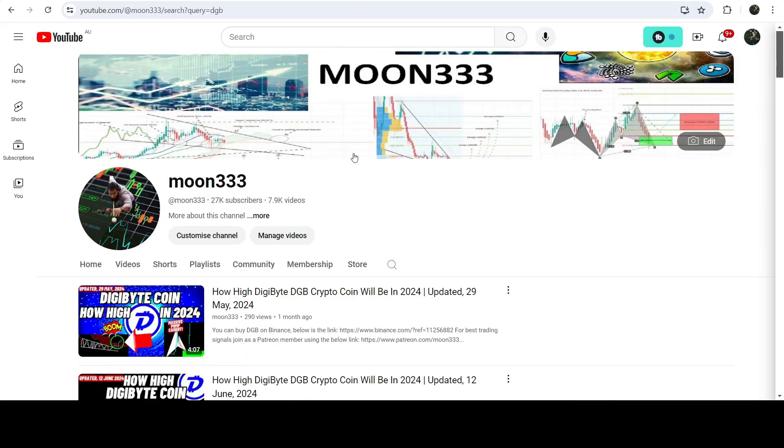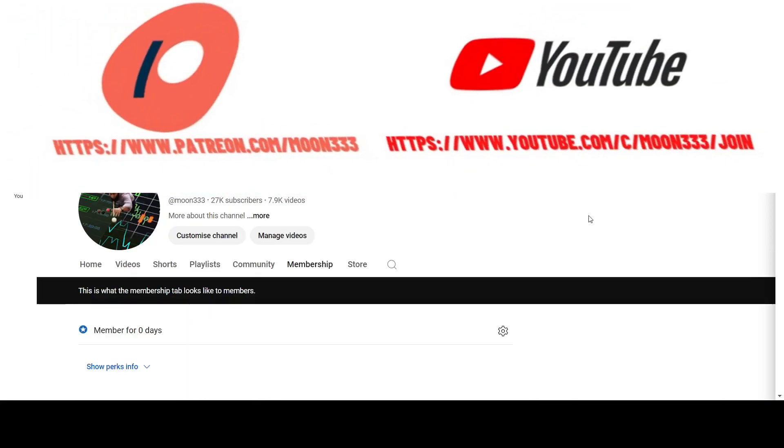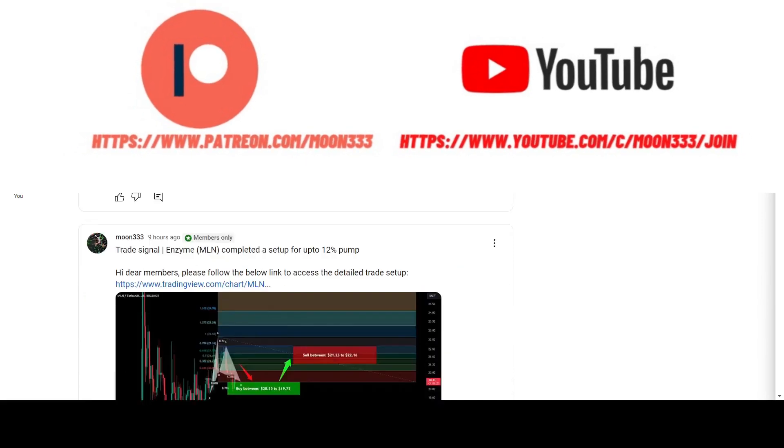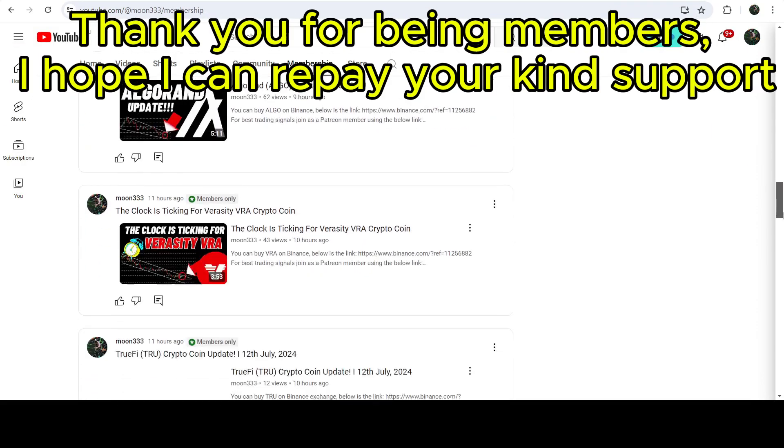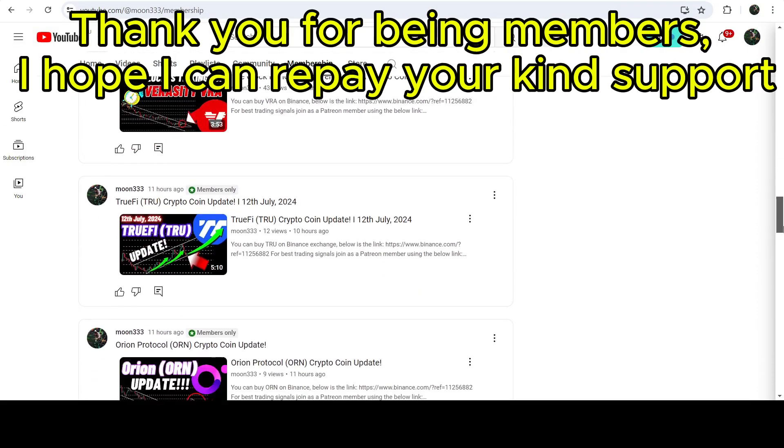Before starting this analysis, if you are not subscribed to my channel then do subscribe. For more trading signals, you can also join me and support me as a YouTube member or as a Patreon member, because there I'm sharing different trading signals. You can find a link to join in the video description.